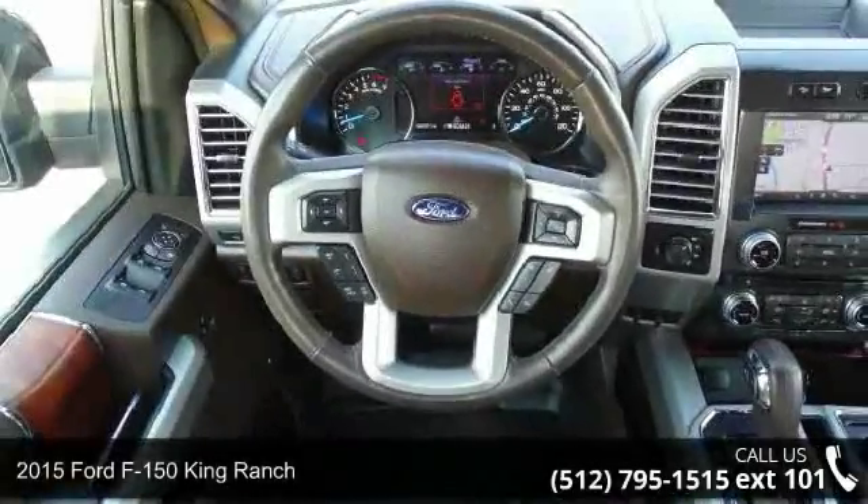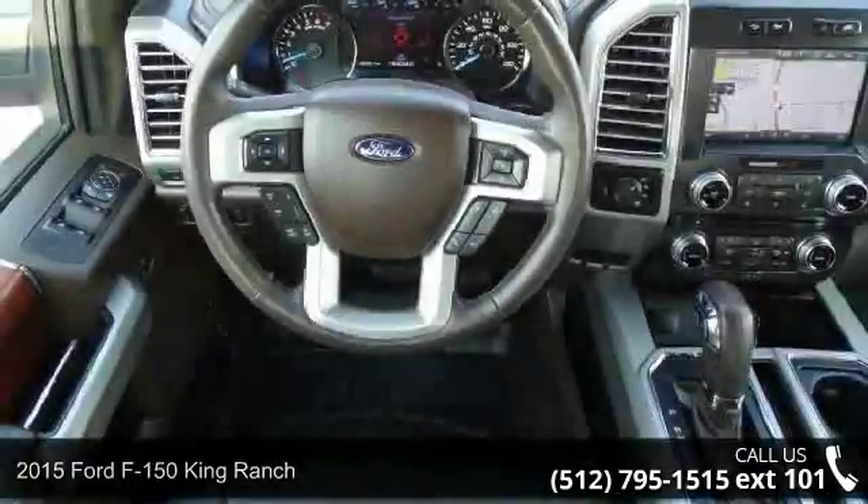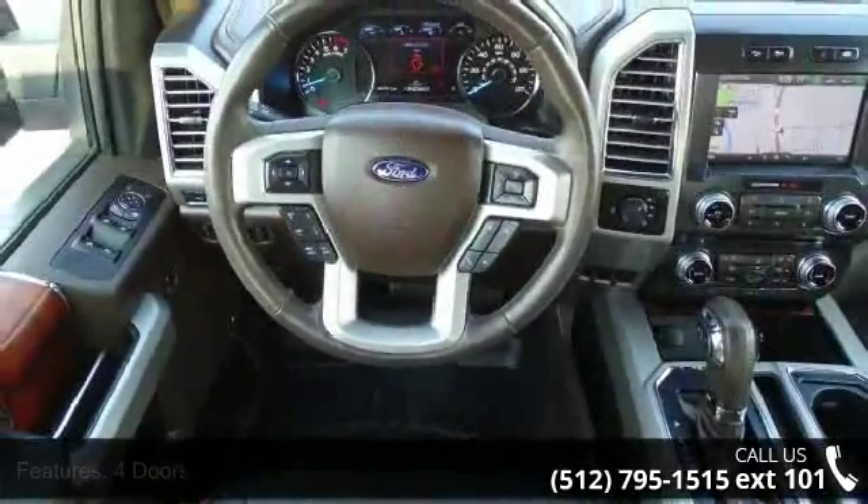Arrive in style with this 2015 Ford F-150. If you are looking for an automobile with great features, look no further. Enjoy these notable features: